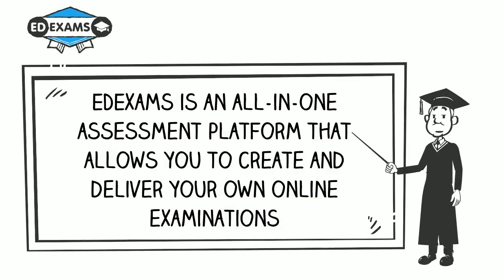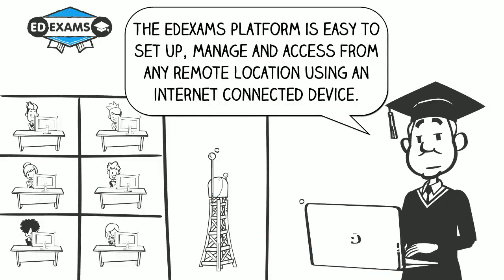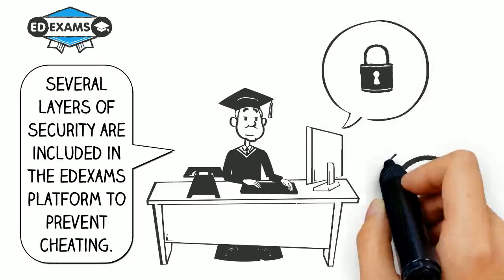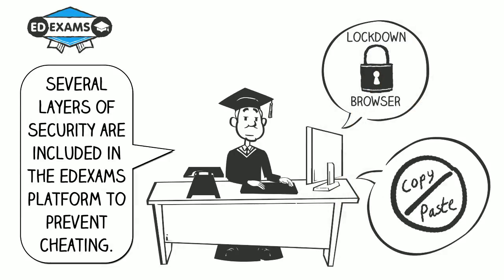EdExams is an all-in-one assessment platform that allows you to create and deliver your own online examinations. The EdExams platform is easy to set up, manage and access from any remote location using an internet connected device. Several layers of security are included in the EdExams platform to prevent cheating.